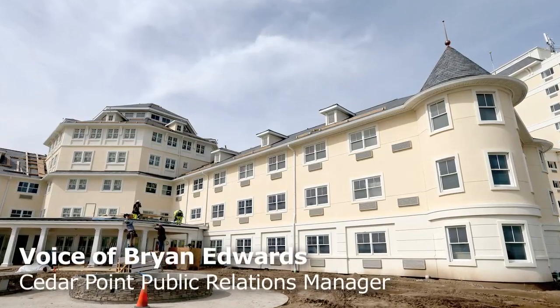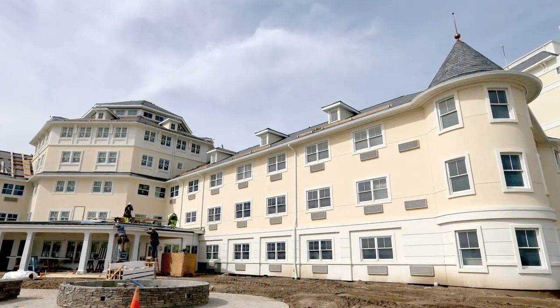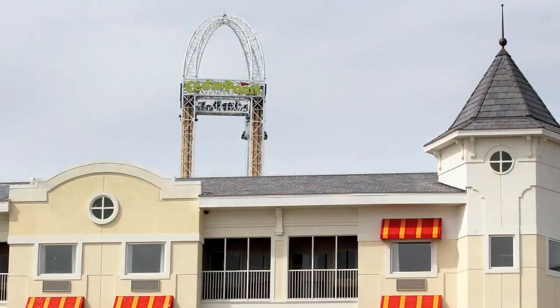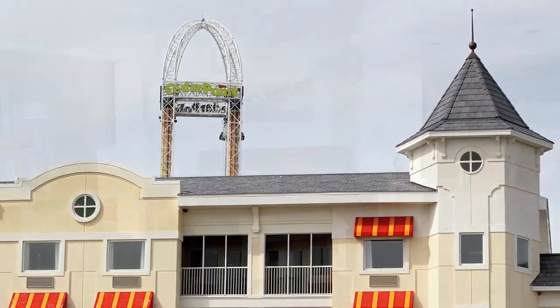We're just now completing our complete two-year renovation to Hotel Breakers. Hotel Breakers has been here since 1905, so it's quite a historic hotel, but it's undergone a complete renovation from outside to inside.